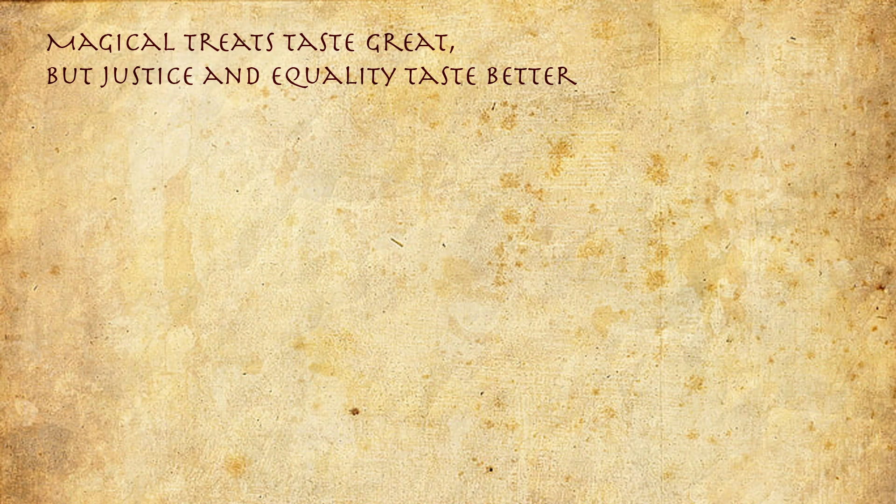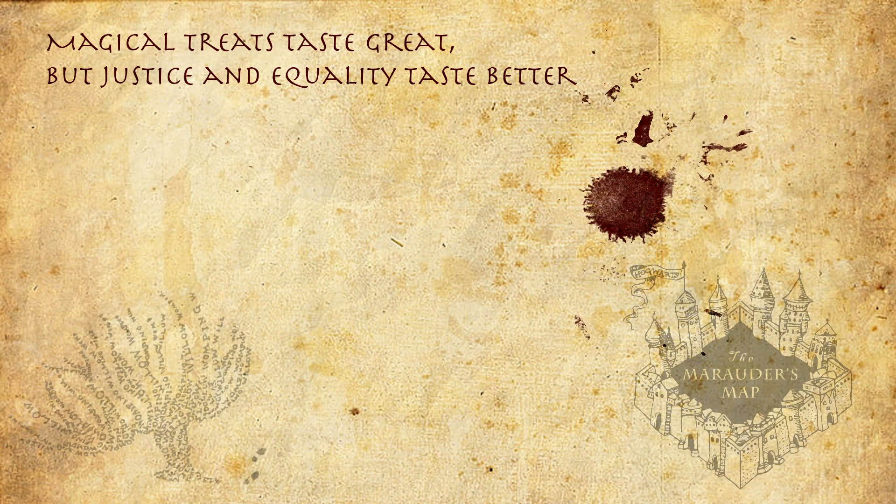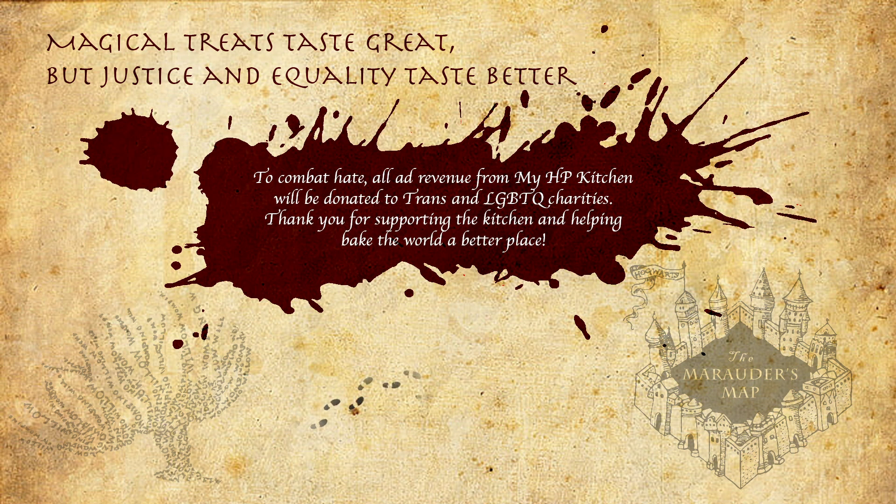Magical treats taste great but justice and equality taste better! To combat hate, all ad revenue from My HP Kitchen will be donated to trans and LGBTQ charities. Thank you for supporting The Kitchen and helping make the world a better place. Mischief managed!